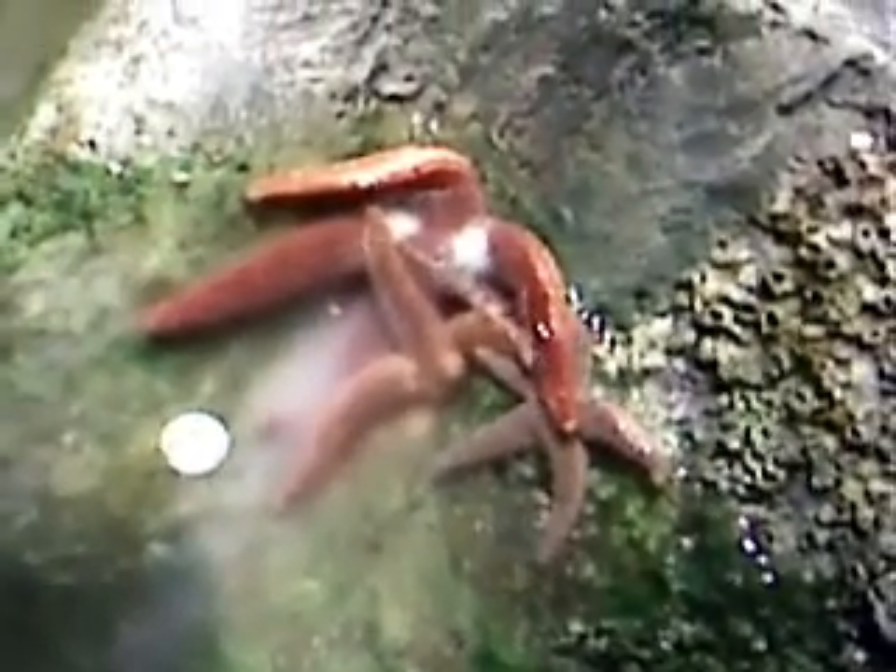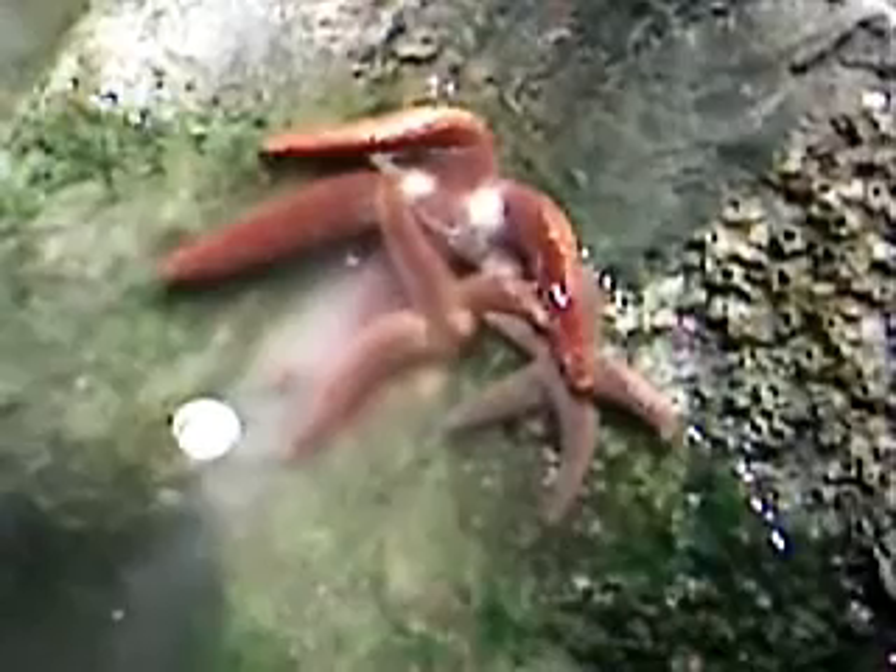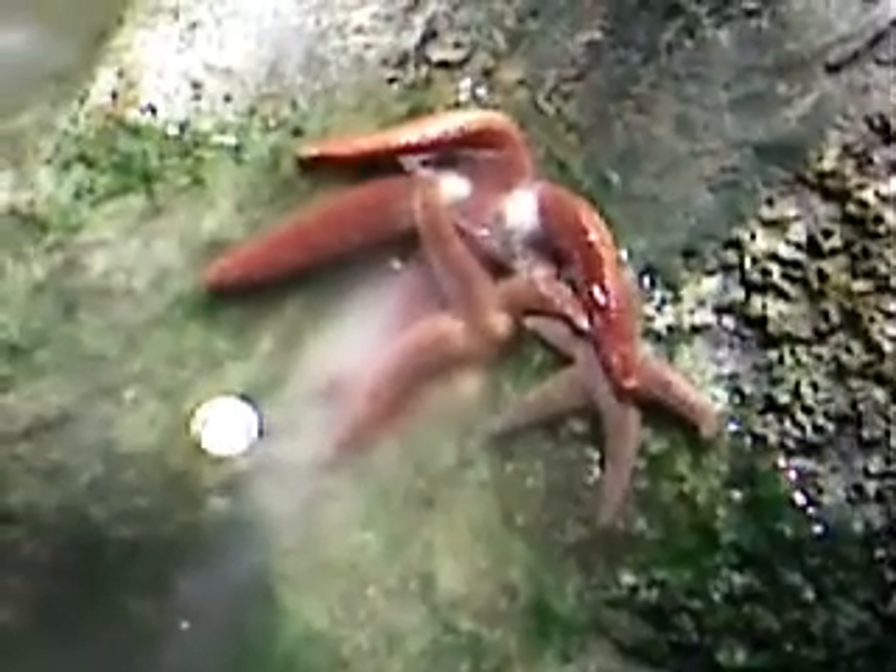The eggs should start to divide within about an hour, and they will live as a pelagic, free-swimming larva for a few weeks, but it's almost impossible in these conditions for us to keep them alive, so we're not going to have baby stars — but it's still pretty neat.